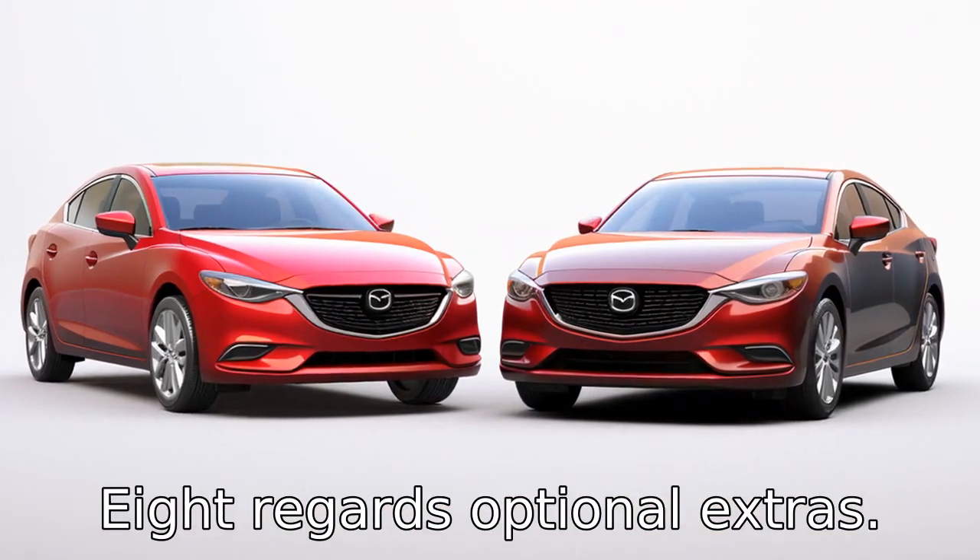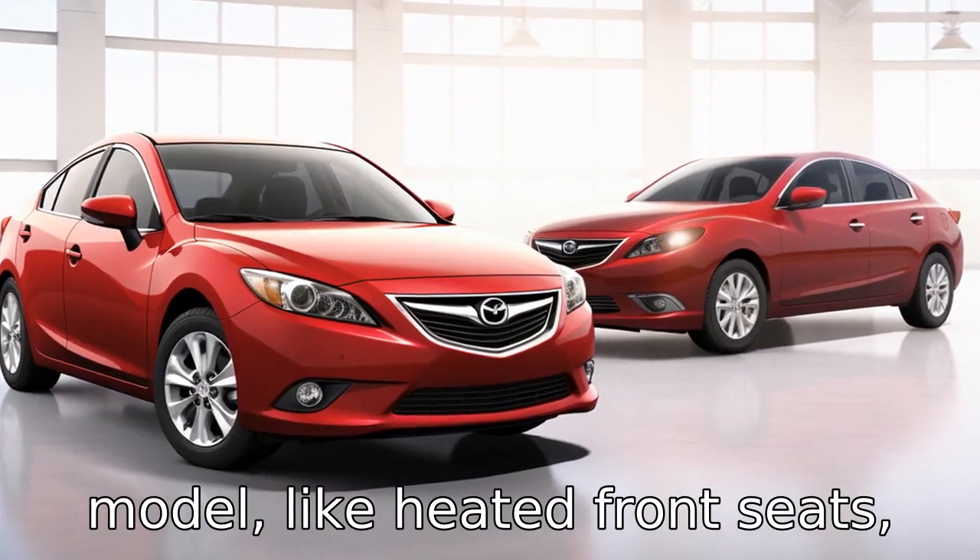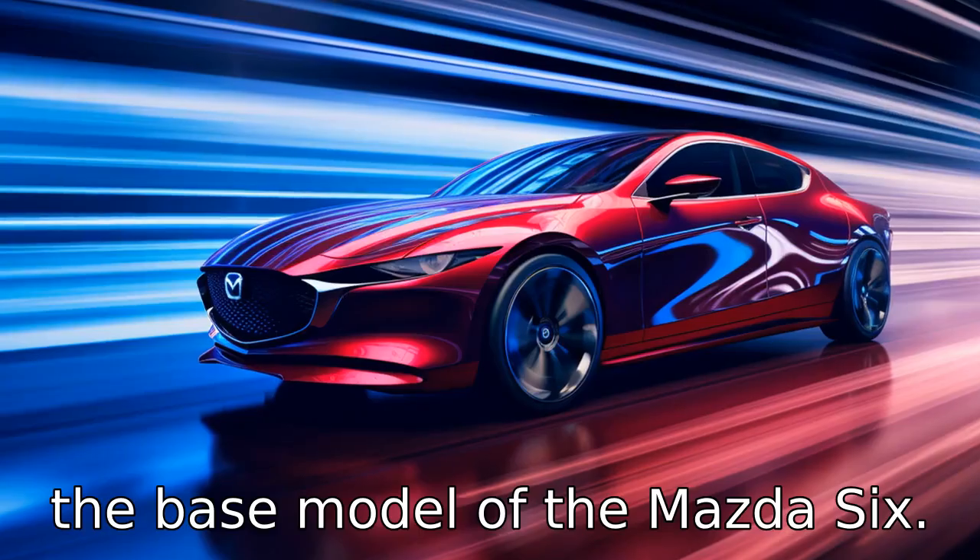Difference 8 regards optional extras. The Subaru Legacy offers more comfort options in its base model, like heated front seats, while these are not available in the base model of the Mazda 6.